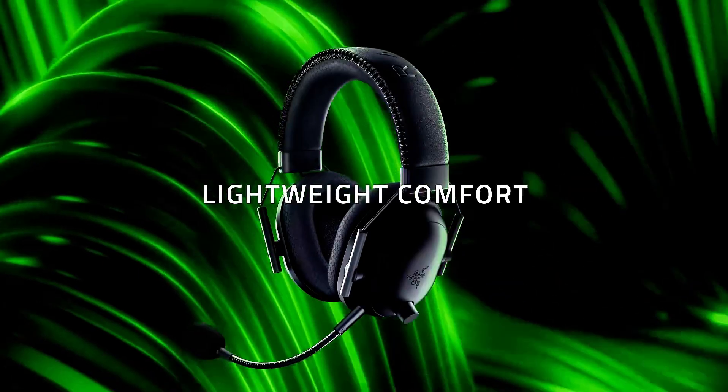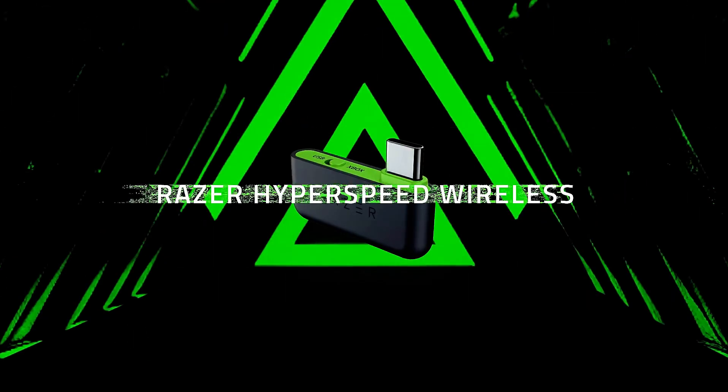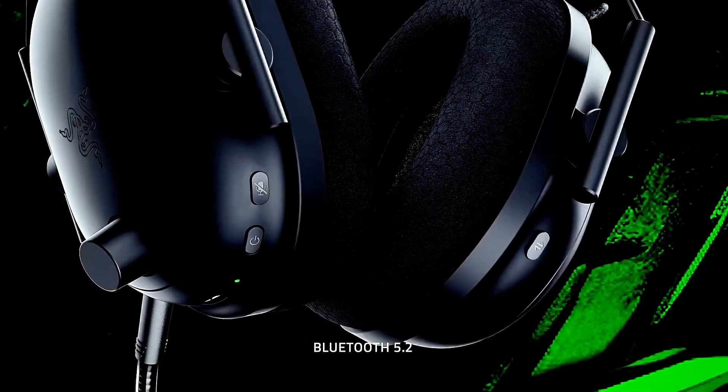The detachable HyperClear SuperCardioid mic ensures clear communication, and the headset is compatible with PC, PlayStation, and mobile devices.